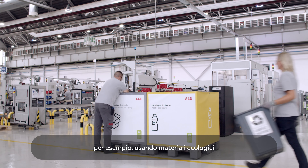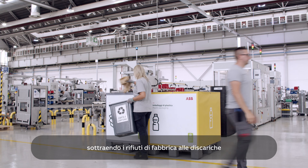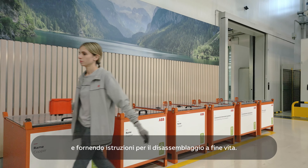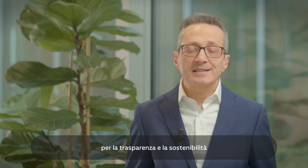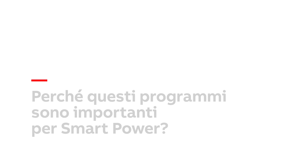EcoSolutions goes one step further and highlights how we make our products and solutions more circular — for example, by using green materials, diverting our factory waste from landfill, increasing the lifespan of our products, and providing end-of-life disassembling instructions. EPDs and EcoSolutions communicate this achievement and demonstrate our commitment to transparency and sustainability throughout our complete value chain.